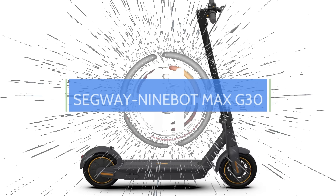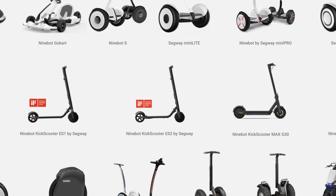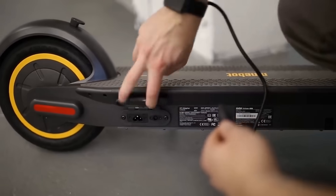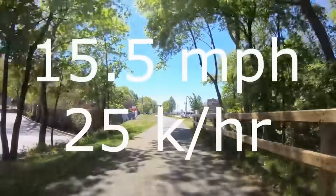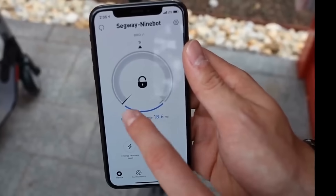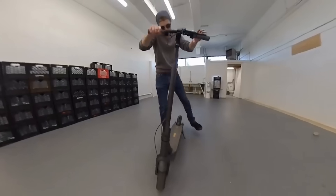Number 11. Since the Chinese company Ninebot bought Segway, they have expanded into e-scooters, unicycles, skateboards, and more. They're now presenting their new e-scooter with an extended range called the Max G30. It has a large battery with a range of up to 40 miles per charge and a top speed of 15 miles per hour. It rides on 10-inch tubeless pneumatic tires and features a companion phone app that allows owners to lock the scooter, manage speed, and use cruise control. It's currently available for purchase.